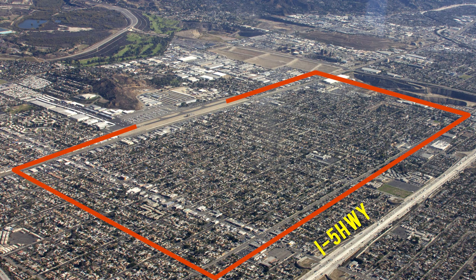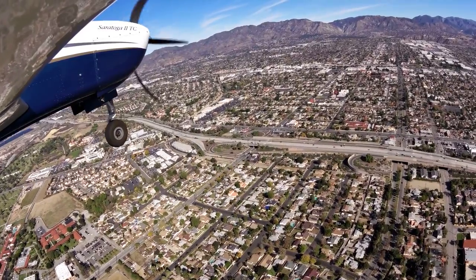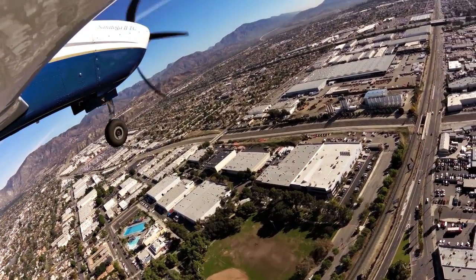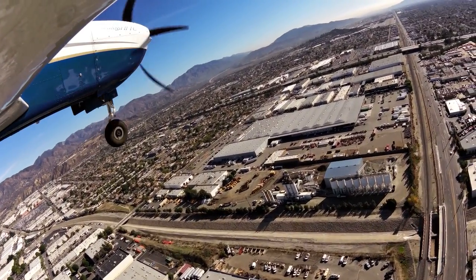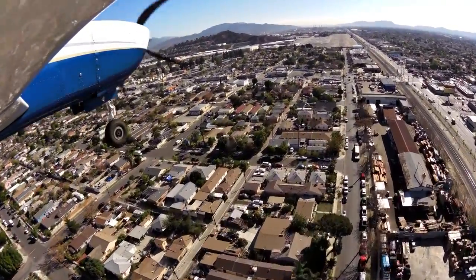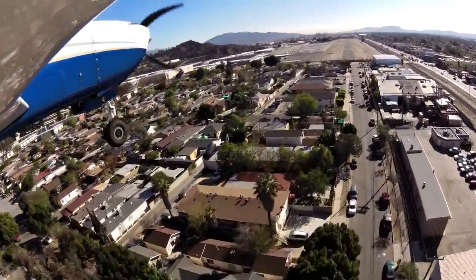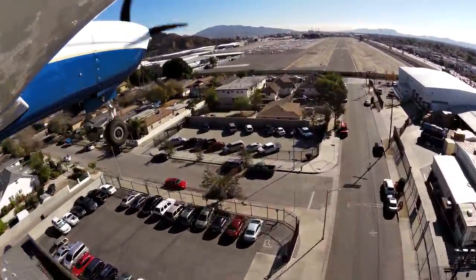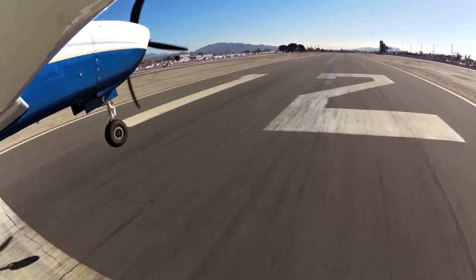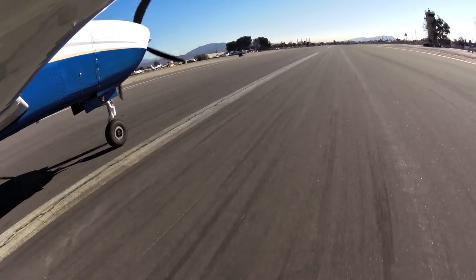Stay east of I-5 to stay out of Van Nuys and Burbank's airspace. Tower communication: Saratoga 5 hotel papa, right base runway 12, clear to land. Runway 12, clear to land, papa papa.